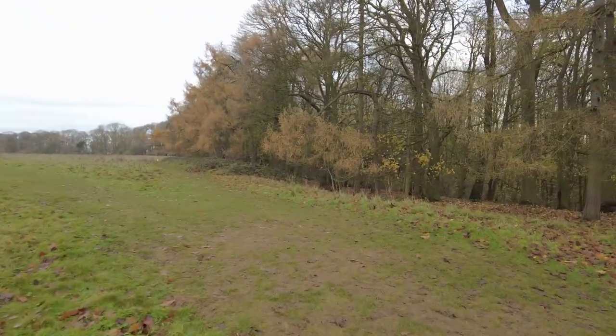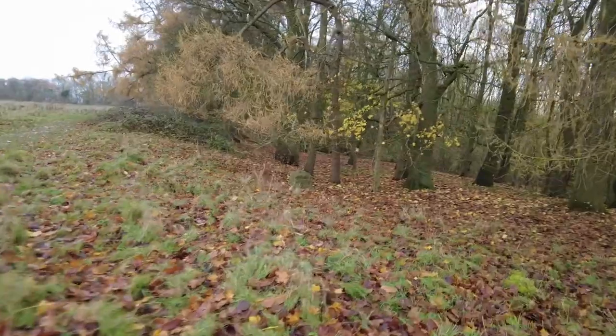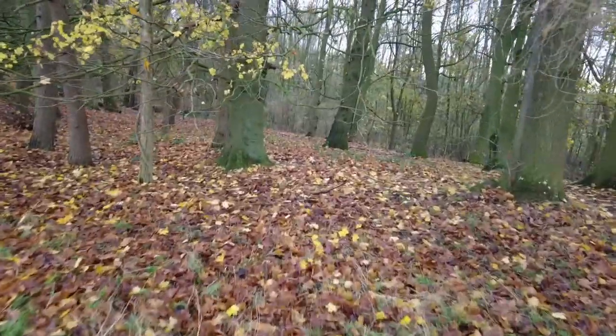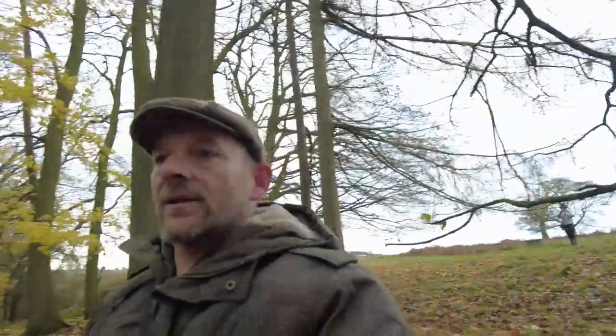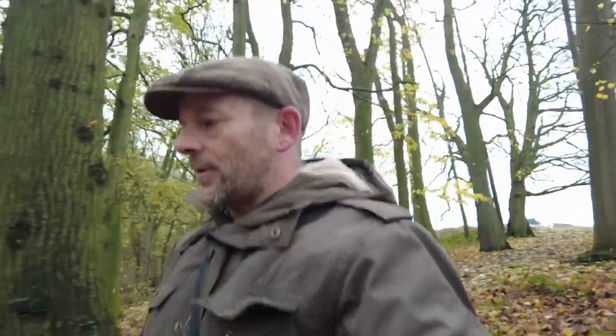We're going to walk through this woodland, which actually follows the line of the earthworks. Down here is another one of those concrete blocks. We're going to find something that was very important for the people that lived up here back in the day. If you live on top of a hill, one of the things you need is water, and being on top of a hill it's not readily accessible. But just down here in a couple of hundred meters is essentially a holy well. The people that lived up here would have needed water, and just down here, just bubbling out of the side of the hill, is the holy well.